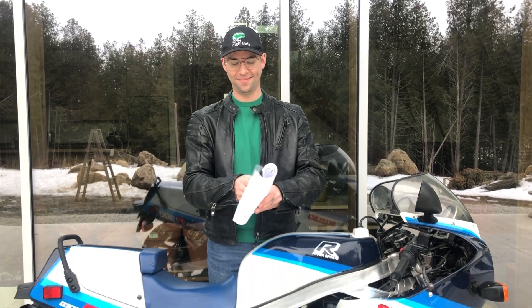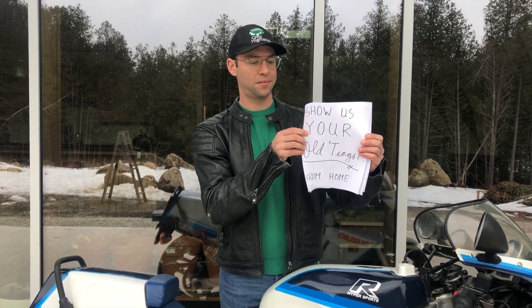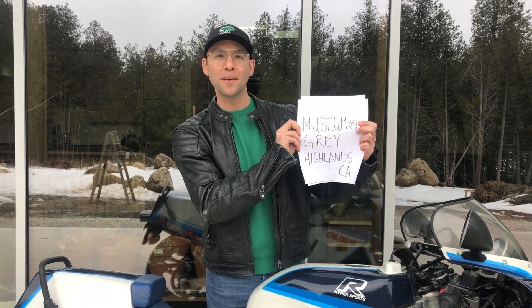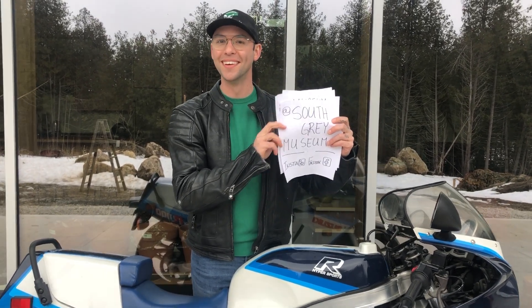Thank you, Cameraperson Maria. Practice some museum at home — show us your old things. Email me at museum@greyhighlands.ca, and follow us on Facebook and Instagram at South Grey Museum. Take care.